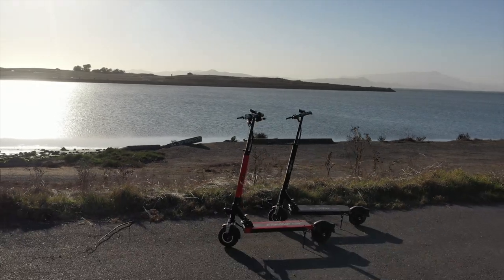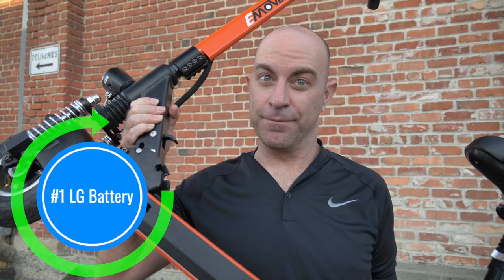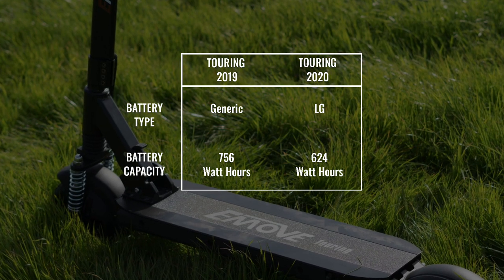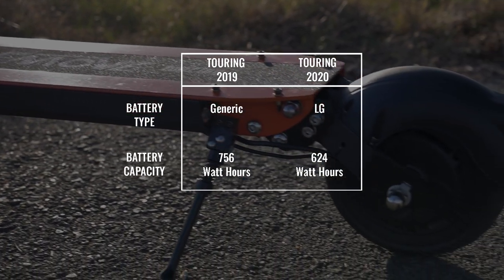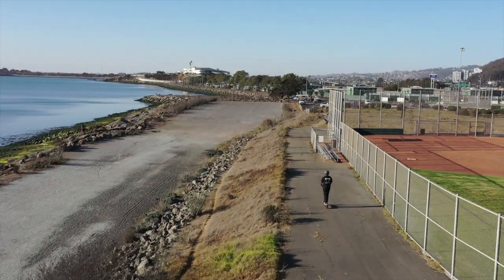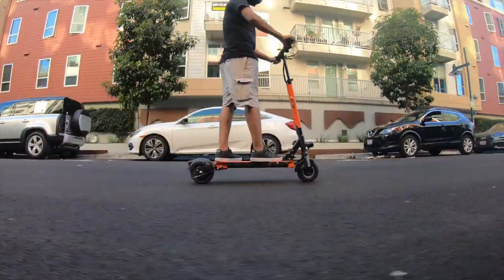Keep in mind that we're covering updates between the models that we have, which may be different from the models they ship next month. Number 1: LG Battery. The older model has a generic battery with 756 watt hours of capacity, while the new Touring has an LG battery with 624 watt hours. This change has been around since April 2020. Although generic batteries are okay for some devices, electric scooters need batteries with consistent performance, and LG is known for its quality.